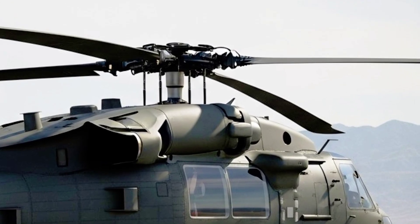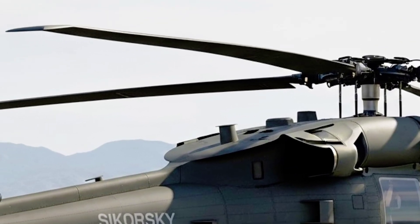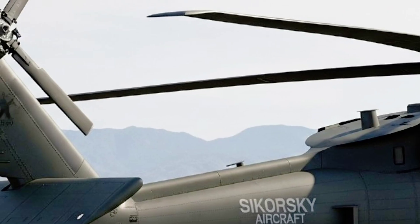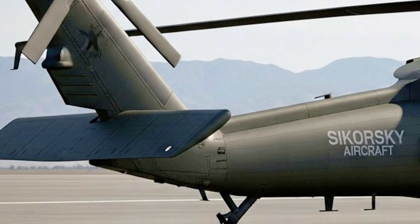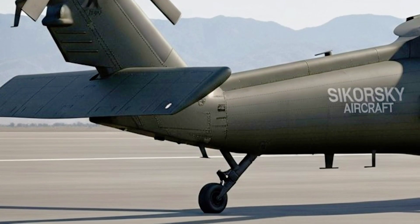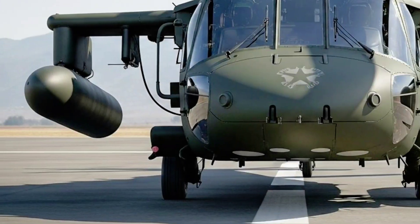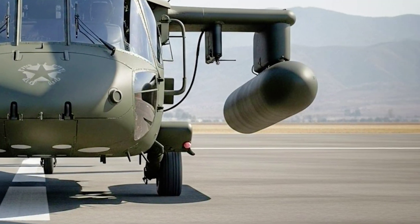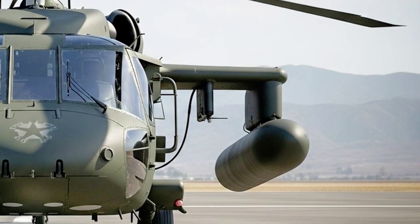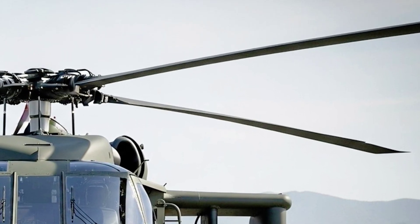From the outside, the new Black Hawk retains that unmistakable stance — broad shoulders, aggressive rotor mast, and a streamlined tail boom — but every curve has been refined with advanced aerodynamics. The fuselage now incorporates next-gen composite materials, reducing weight by nearly 15% while increasing structural integrity to withstand greater stress loads. The airframe has been reshaped with stealth-enhancing contours, lowering its radar signature to levels once reserved for specialized stealth aircraft.